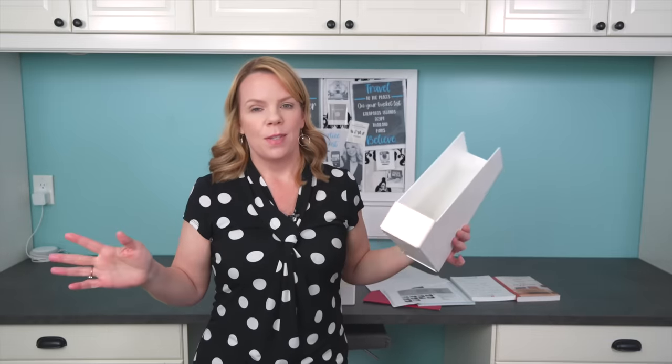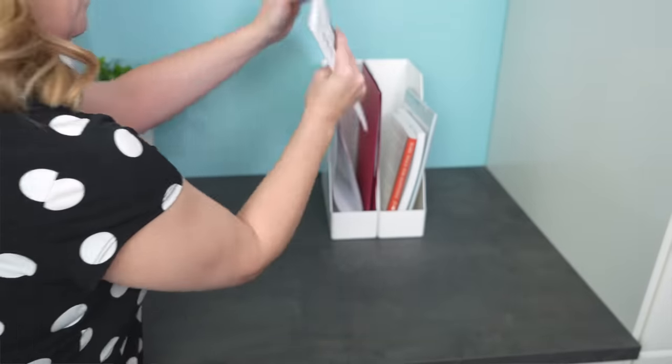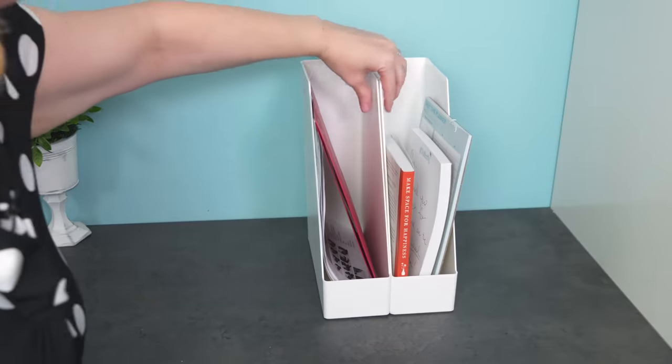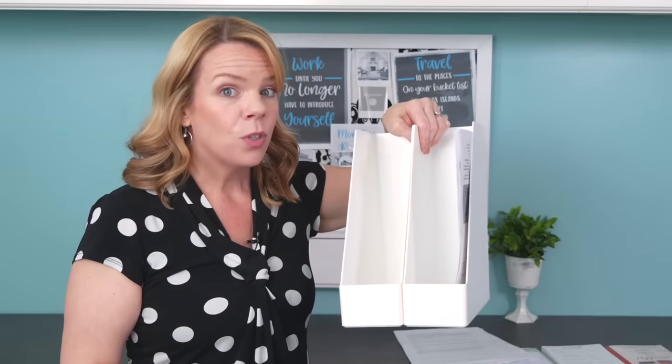Another favorite clutter catcher that I think everyone should get are magazine holders. They are so cheap, and I especially love them for visual organizers — whether it's paper, books, even keys, anything you generally pile, this keeps it vertical so it's visual. You can leave these out where you naturally put things down and just plop things in the magazine rack. The best part is once they're full, you can turn them around and your clutter's invisible. When company's coming over, just flip them around and no one's the wiser. Magazine holders are a must for your counters, entryway, or desk.